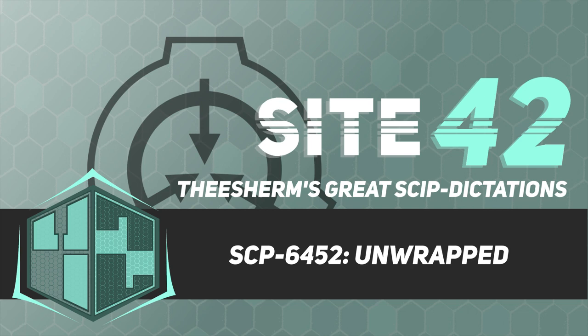There's nothing at all objectionable about this document, no, nothing objectionable, so let's dig in. Item number: SCP-6452. Object class: Safe.